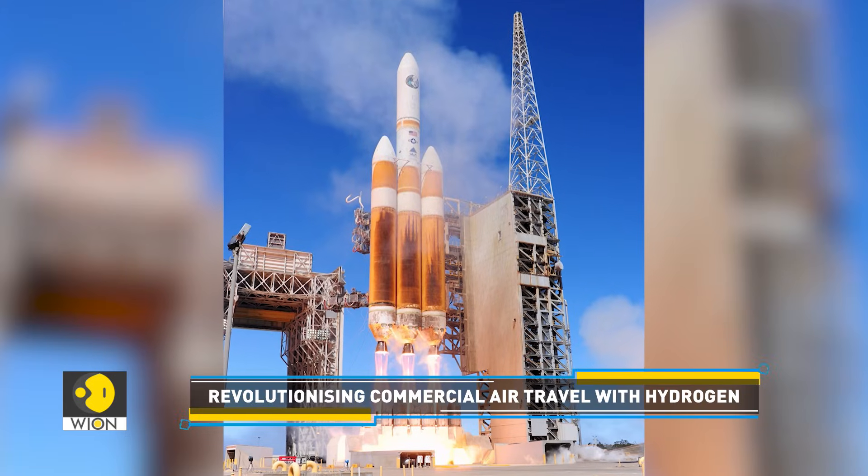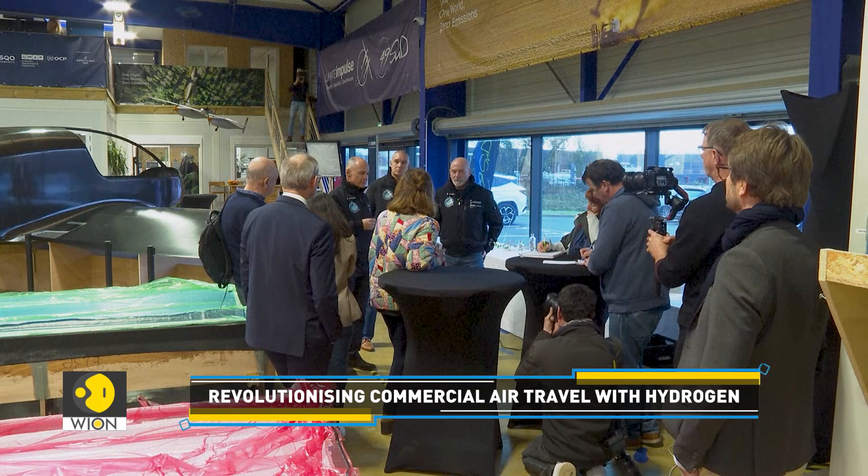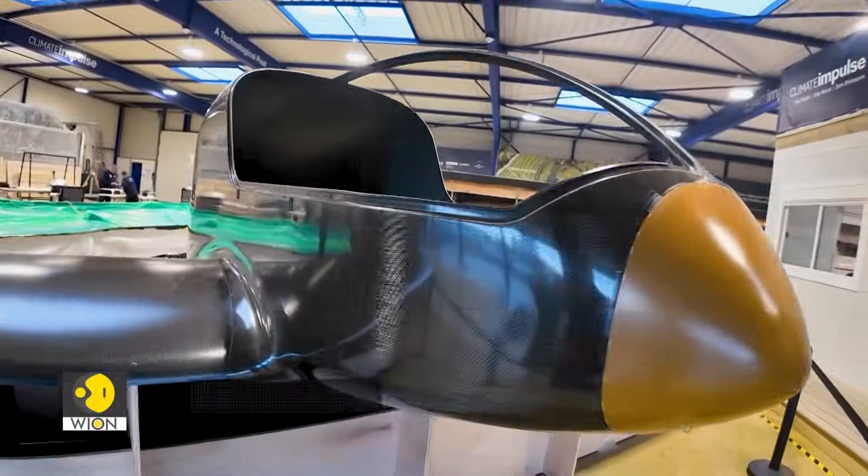Liquid hydrogen has previously been used to power rockets. However, it is yet to prove its practicality in commercial aircraft. The aim of Climate Impulse is more than just flying a plane around the world with a liquid hydrogen propulsion system.